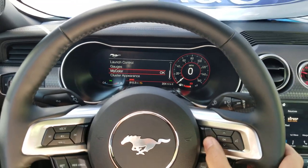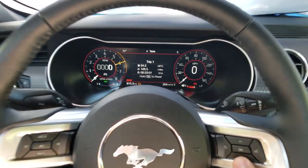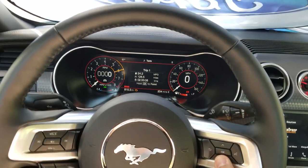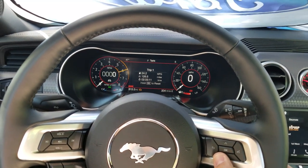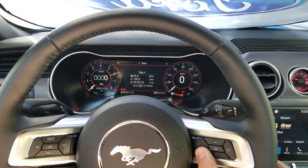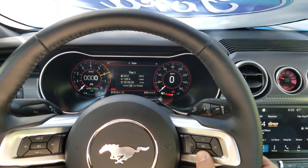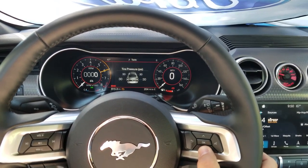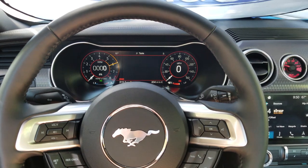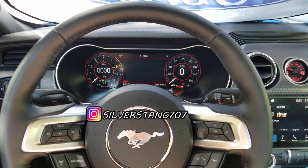That basically covers the overview. We could get into Settings — look at this: 24.2 miles per gallon, and that was being stuck in traffic and being spirited on my way home on a 126-and-a-half-mile round trip. I am so happy this thing gets good gas mileage. You don't buy it for gas mileage, you buy it for smiles, but it works out great. You've also got fuel economy, tire pressure, and all those different things in there. Don't forget to subscribe, hit that notification bell, and follow me on Instagram @SilverStang707 — we'll see you in the next one!